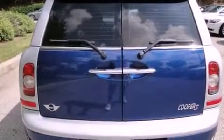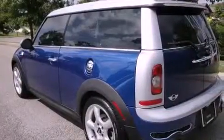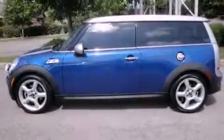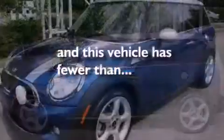Its top features include a sunroof, heated seats, cruise control, a CD player, a leather interior, alloy wheels, a passenger side vanity mirror, a low tire pressure indicator, a split folding rear seat, and this vehicle has fewer than 43,000 miles on the odometer.